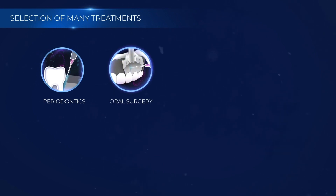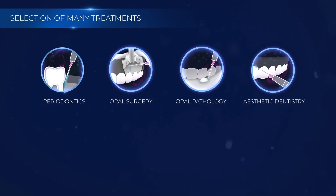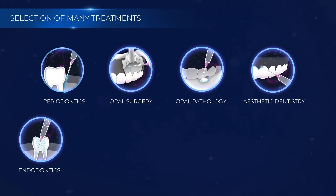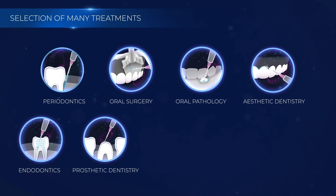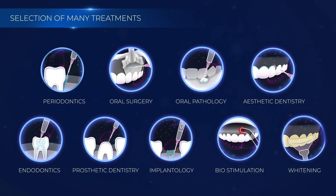D-Storm is designed to support many treatments within a dental clinic: periodontics, oral surgery, oral pathology, aesthetic dentistry, endodontics, prosthetic dentistry, implantology, biostimulation, and teeth whitening.